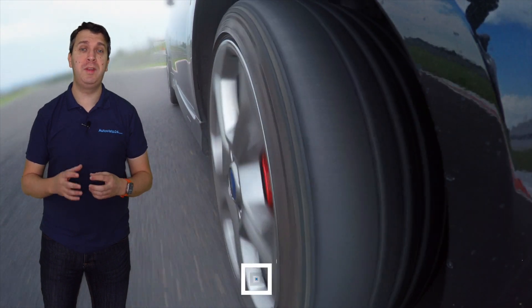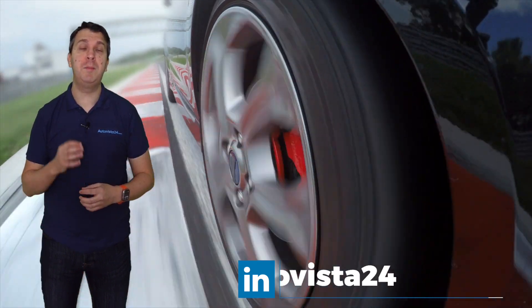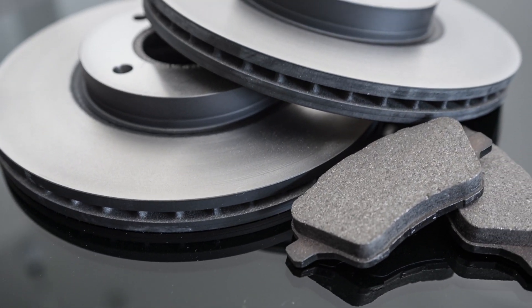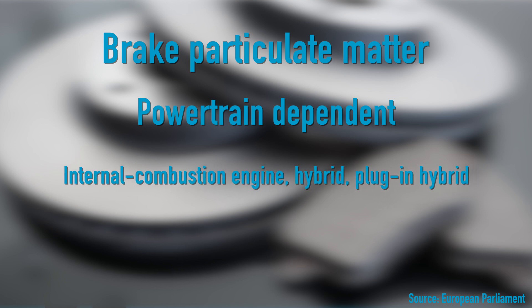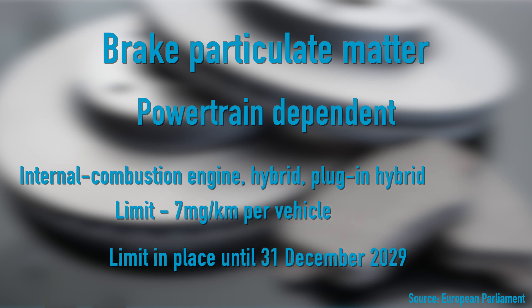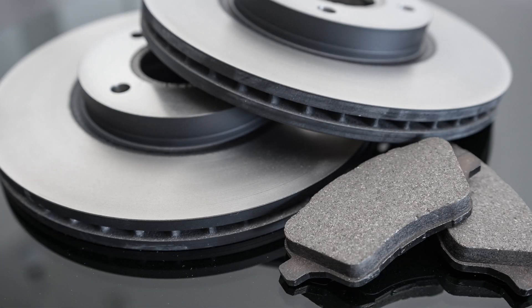However, the targets for particulate matter from non-tailpipe emissions remain. This was a new approach in the Euro 7 standard, aimed at cutting down the smaller output known as PM2.5 from brakes and tyres. The current legislation does include target limits for brakes, dependent on the powertrain. For internal combustion engines, hybrids and plug-in hybrids, these cannot emit more than 7 milligrams of particulate matter per kilometre per vehicle until the end of 2029. For battery electric vehicles the targets are stricter — they can only emit 3 milligrams of particulate matter per kilometre per vehicle until the end of 2029. The limits for 2030 onwards are yet to be set.